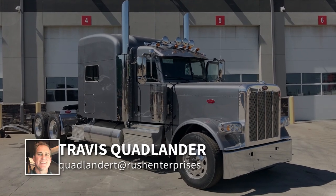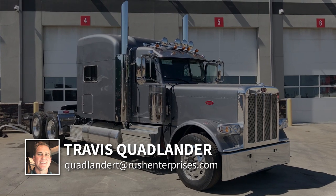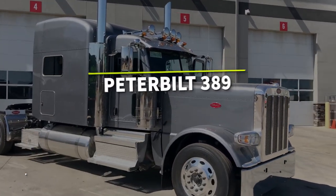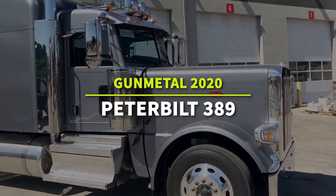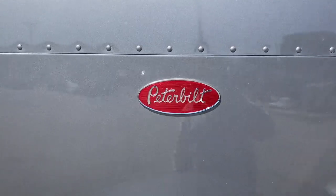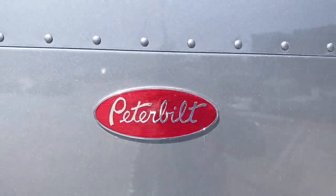Hi everyone, I'm Travis Quadlander here at Rush Truck Center's Dallas Peterbilt. It's a beautiful day here in Irving, Texas, and you're looking at a new Peterbilt 389 with a 78-inch platinum sleeper and an awesome gunmetal metallic paint.